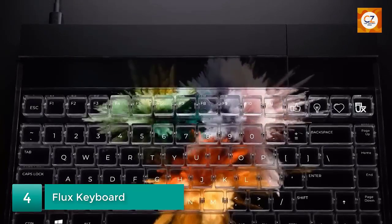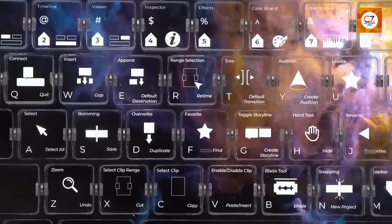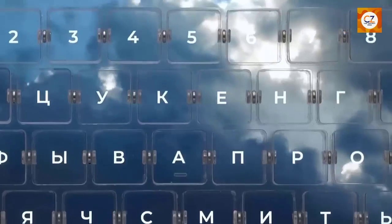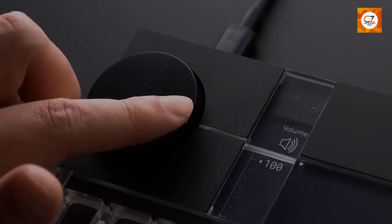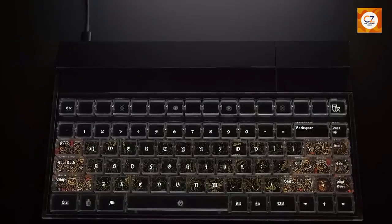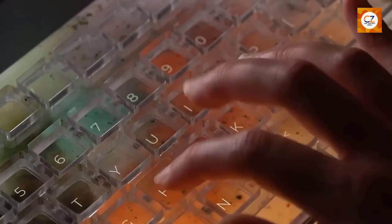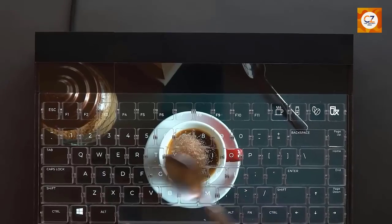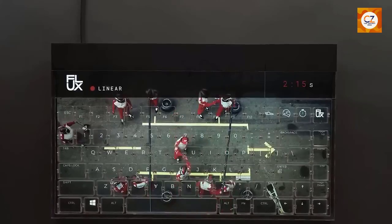Number 4: Flux Keyboard. Typing on a traditional keyboard can sometimes be cumbersome, especially when you're on the move or working in tight spaces. The Flux Keyboard addresses this issue with its innovative and compact design. This portable keyboard is foldable, allowing you to easily carry it in your bag or pocket. When unfolded, it transforms into a full-sized keyboard, complete with responsive keys and a comfortable typing experience. The Flux Keyboard connects wirelessly to your devices via Bluetooth, making it compatible with smartphones, tablets, and laptops. Whether you're a frequent traveler or someone who values portability, the Flux Keyboard offers a practical and convenient solution.